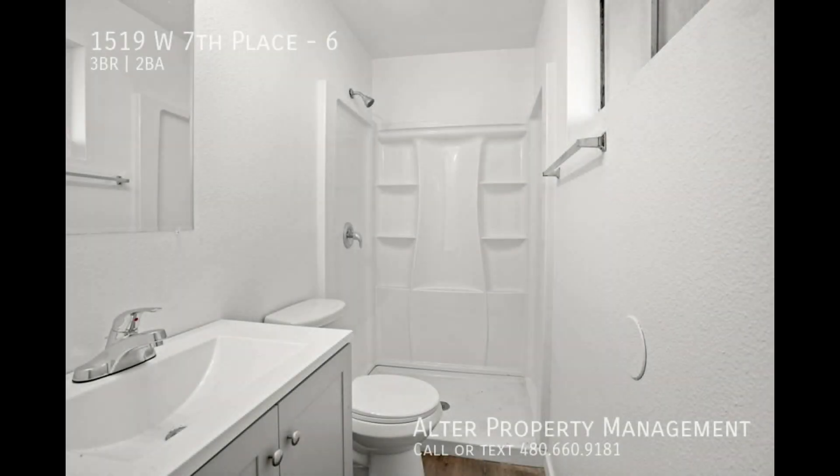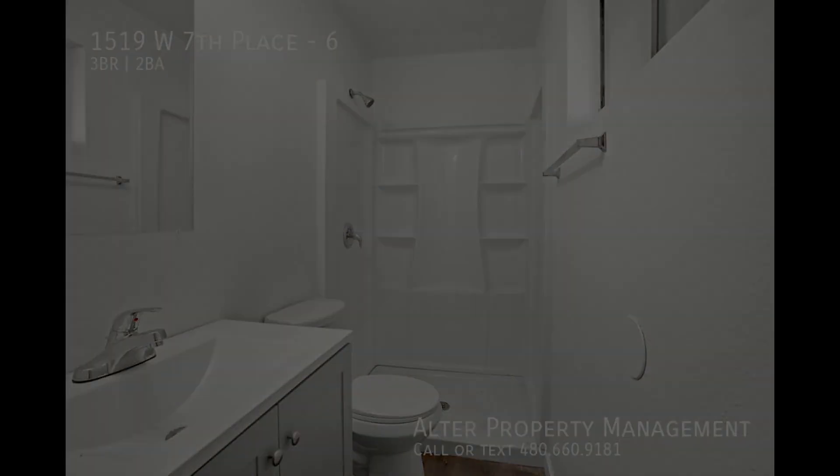Unwind in the contemporary and refinished bathrooms featuring modern fixtures that elevate your daily routine.